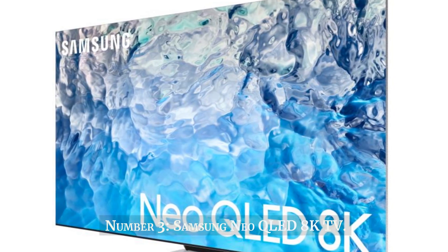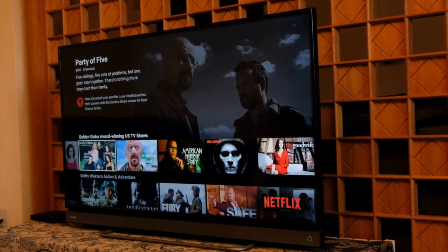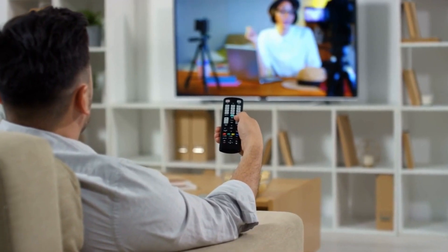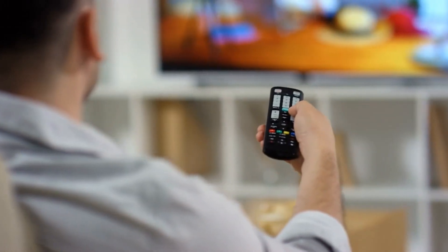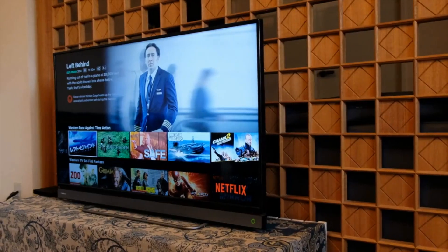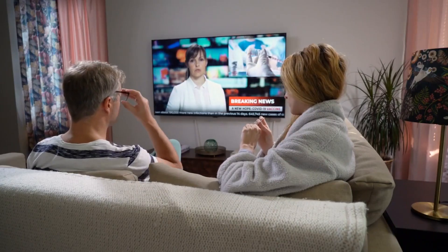Number 3. Samsung Neo QLED 8K TV. The Samsung Neo QLED 8K TV epitomizes the apex of visual technology, fusing stunning image quality with innovative design. Leveraging Quantum Mini LED technology, it achieves unprecedented levels of brightness and contrast, producing breathtakingly lifelike visuals on its 8K resolution screen. This next-generation display is complemented by Quantum HDR technology, which delivers a broader spectrum of colors and intricate details. The TV's slim profile and nearly bezel-less infinity screen create an immersive viewing experience, while its AI-powered upscaling enhances lower-resolution content to near 8K quality. With integrated smart features such as voice control and seamless connectivity, the Neo QLED 8K TV embodies Samsung's commitment to redefining home entertainment by setting a new standard for picture quality and technological sophistication.